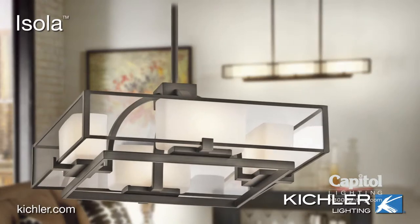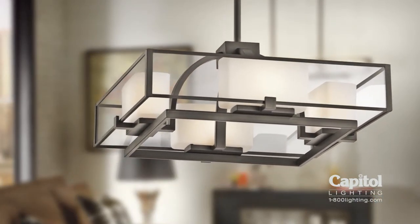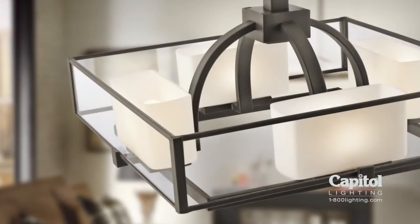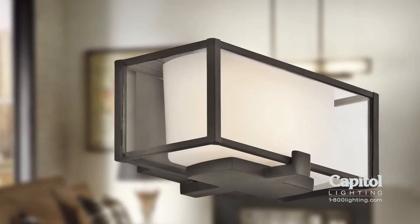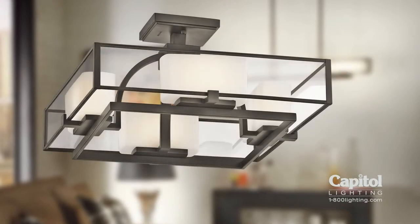Isola geometry has never been so interesting with the Isola collection. Strong linear and graphic shapes make all the difference. Rectangular brass frames create the structure, clear glass adorns the outside, and box-shaped shades complete the look.